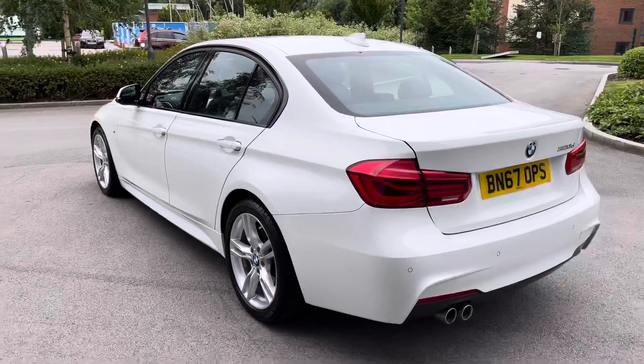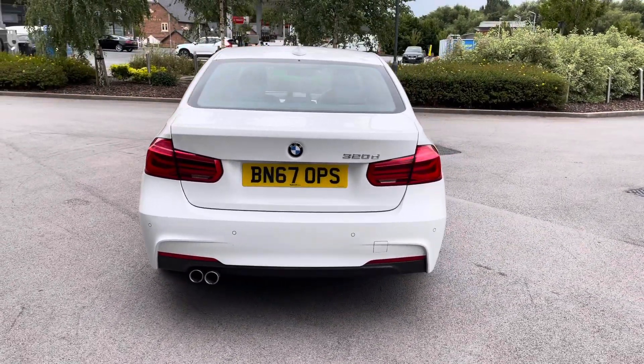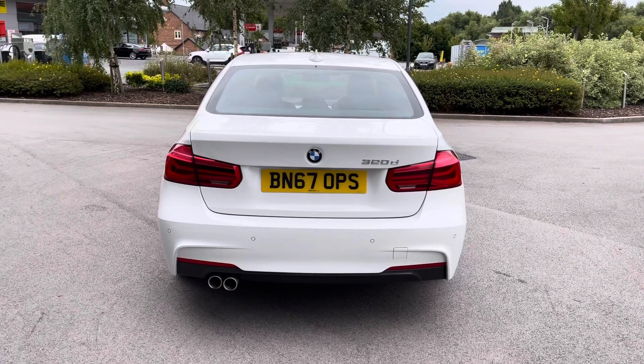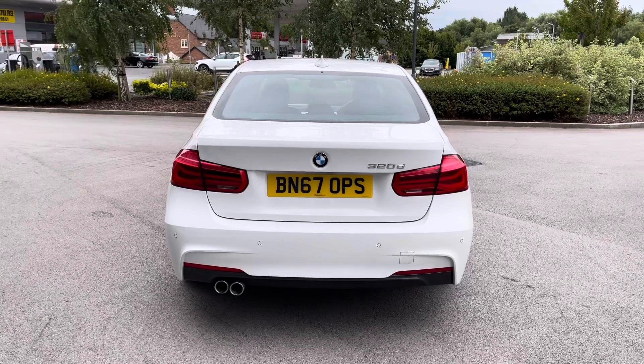Progressing towards the rear of the vehicle, and as you can see this is a gorgeous looking design, complemented by the BMW relevant model badging featured in chrome and the fantastic rear M Sport bumper featuring twin exhausts.